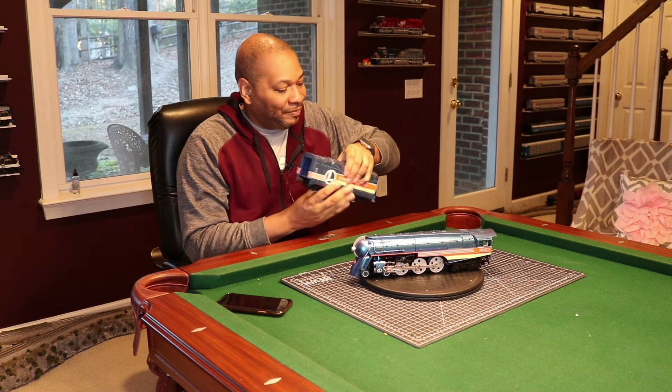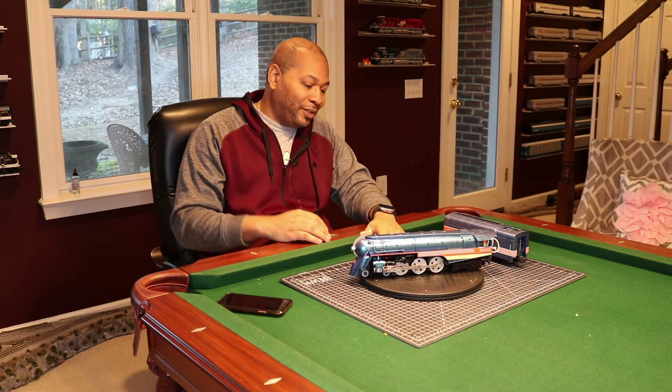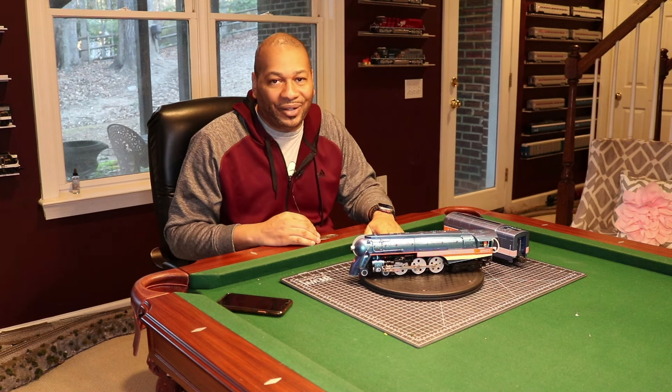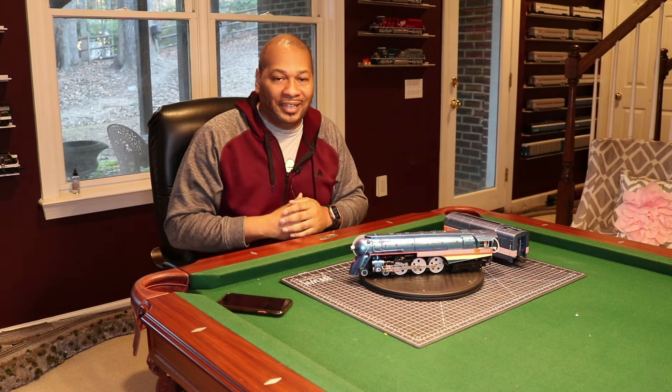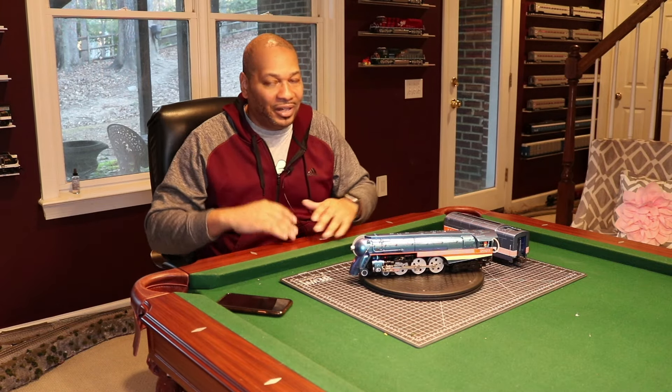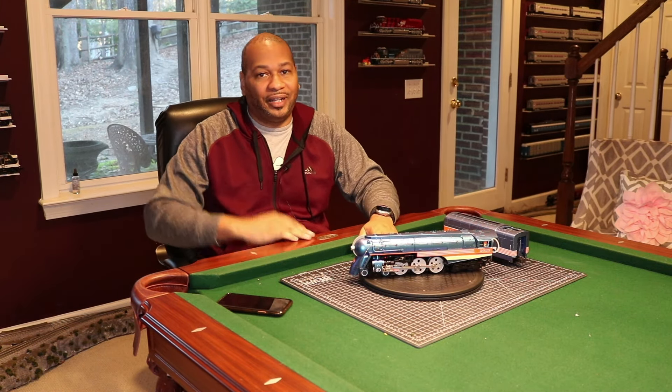Until next time, thank you guys so much for joining me. I appreciate you supporting the channel and all the love on Instagram. Shout out to everybody rocking with me on Instagram on Train Talk Tuesdays every Tuesday at 8 p.m. Eastern. I appreciate the support. Until next time, I'm Ben Wayne, the Train Collector's Train Collector. I'm out of here.